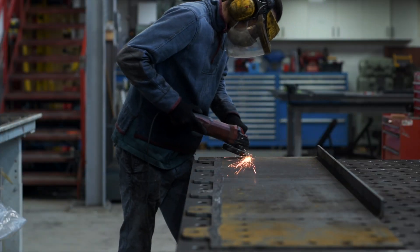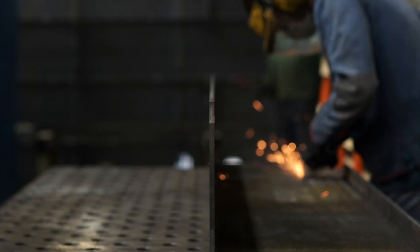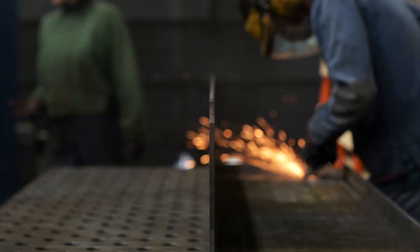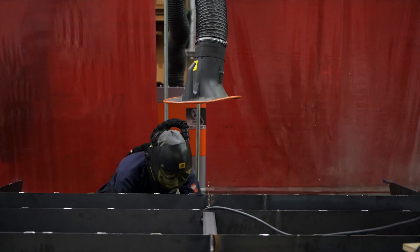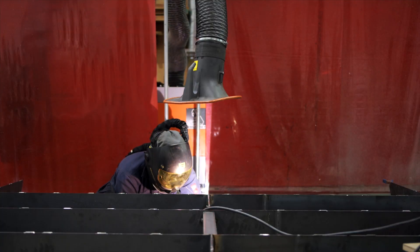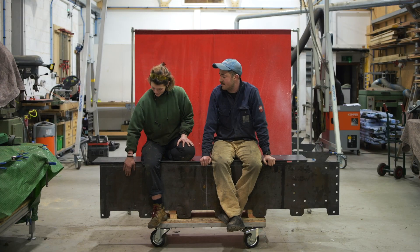The whole thing seems really challenging when you look at it as a whole object that moves. Each component is kind of its own separate thing, and once you sort of put it to the side, you kind of forget about it and move on to the next thing. It's a bridge when it's done, but at the minute it's just a box.